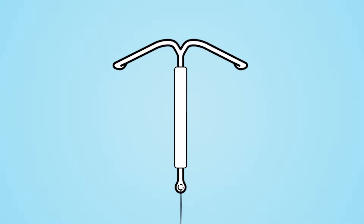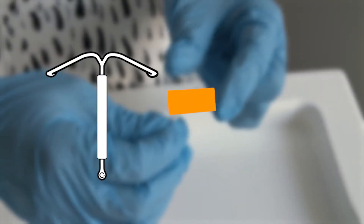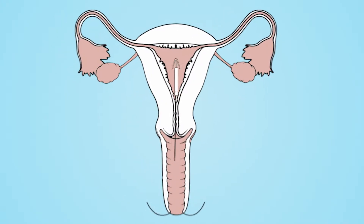The IUS is a small T-shaped device that is put into the womb. It is mainly used for contraception but can also be helpful to treat heavy periods. The IUS sits in the womb and releases a progesterone hormone.